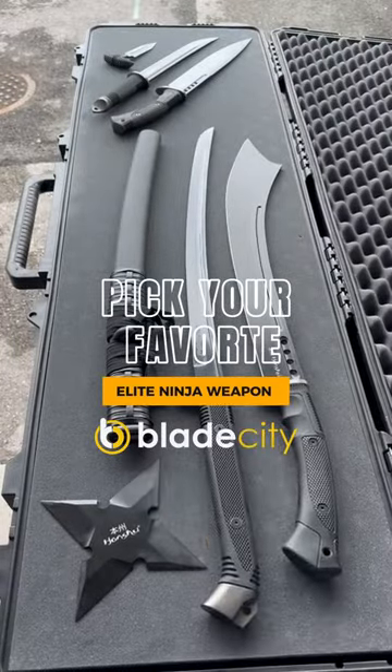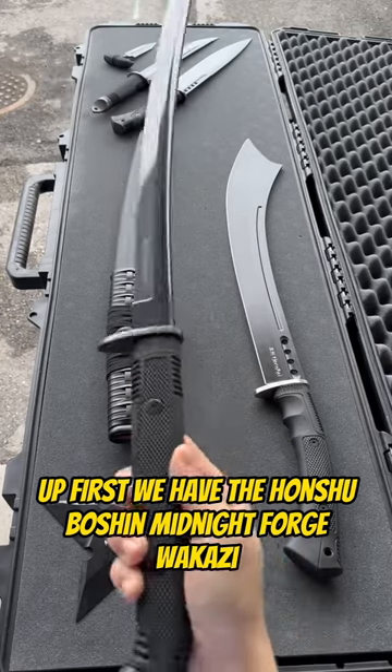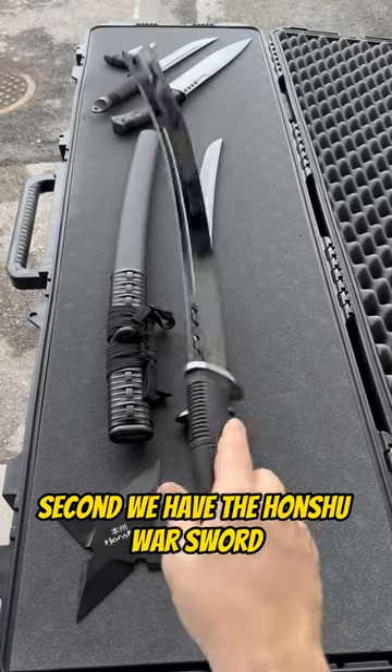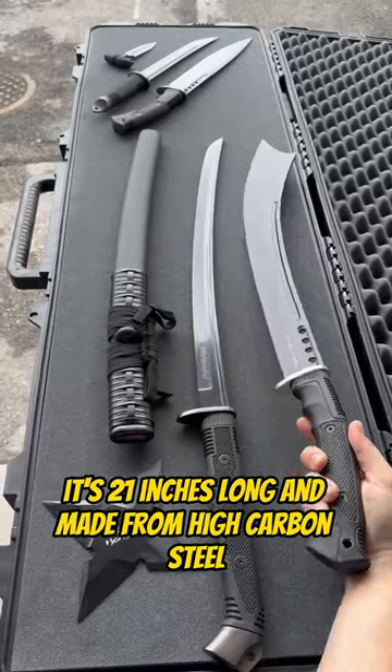Pick your favorite elite ninja weapons. Up first we have the Honshu Boshin Midnight Forge Wakazi. Second we have the Honshu Warsword — it's 21 inches and made from high carbon steel.